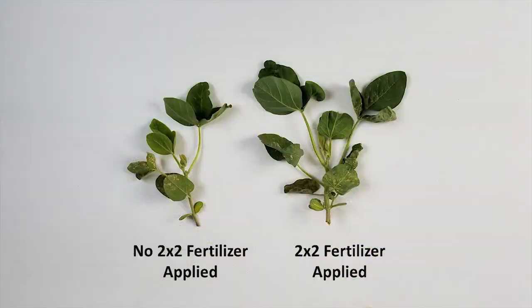As you can see from this picture here, the 2x2 has increased early season biomass in leaf area, which is a possible indicator that it has met those early season nutrient requirements as early as the V-2 growth stage.